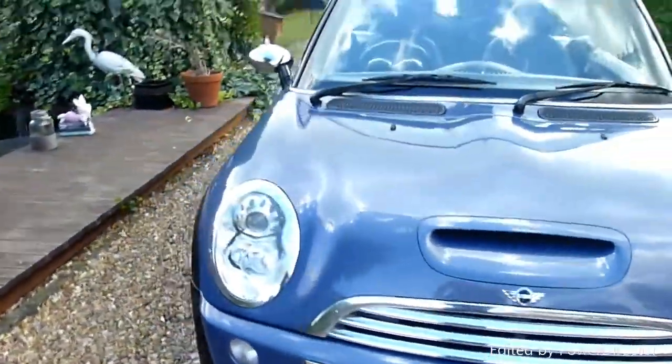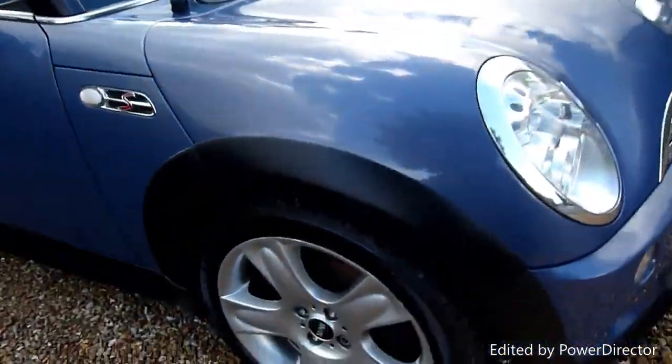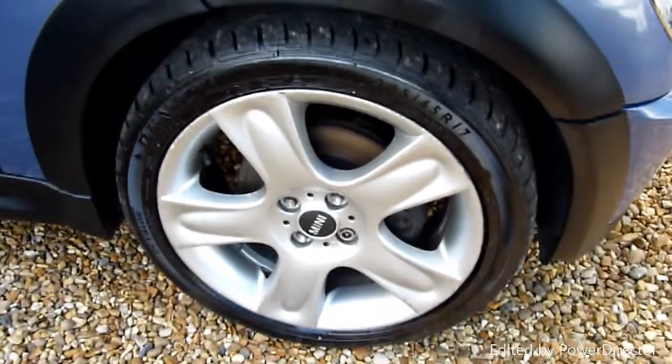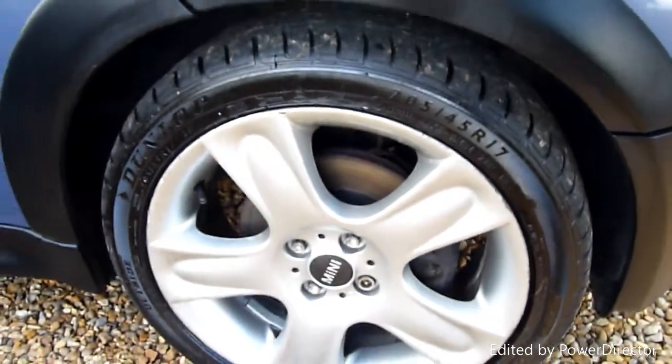Finished in blue metallic as you can see. Starting on the front wing here — no marks or scratches on there, all really nice. The front wheel there is again really clean. There's a tiny little mark just on the edge just there, but very, very small.